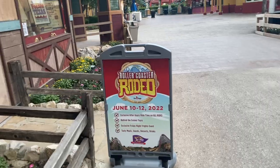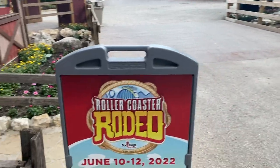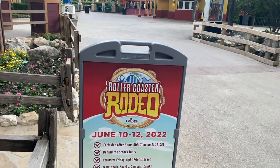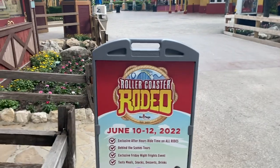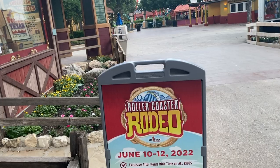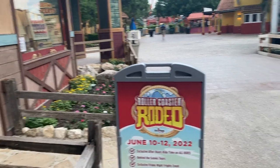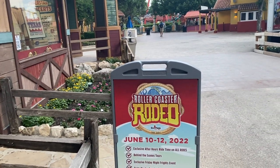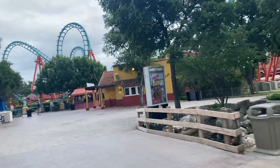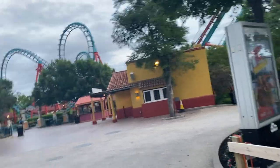Now, in terms of Roller Coaster Rodeo — if you guys don't really know what that is, my date was wrong: it's June 10th. Roller Coaster Rodeo is an event that they hold every year here at Fiesta Texas. It includes exclusive after-hours ride time on all of the rides, some behind-the-scenes tours, exclusive Friday night events, a couple of Fright Fest houses open during the event, some meals, snacks, and different free items.